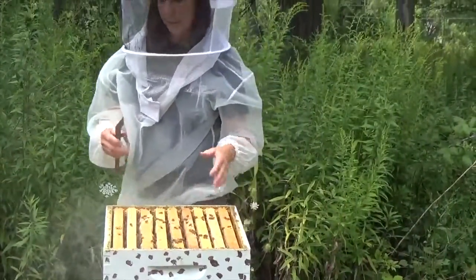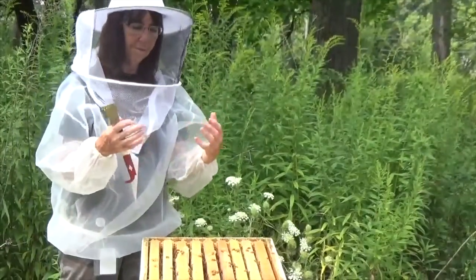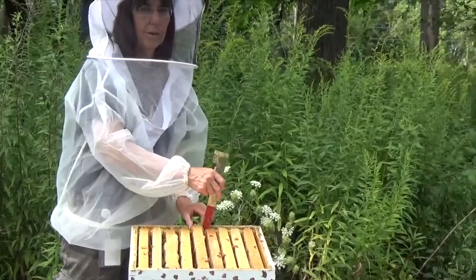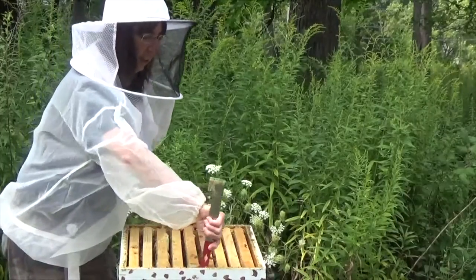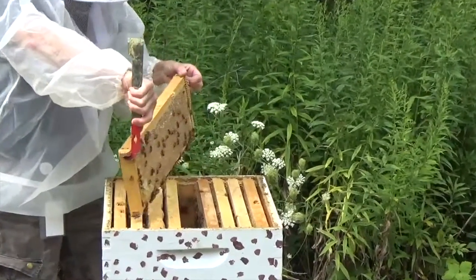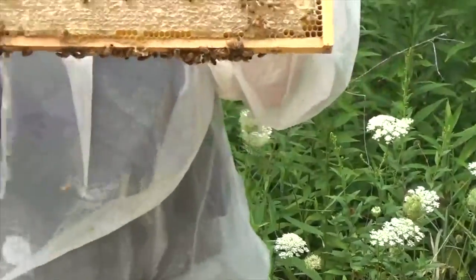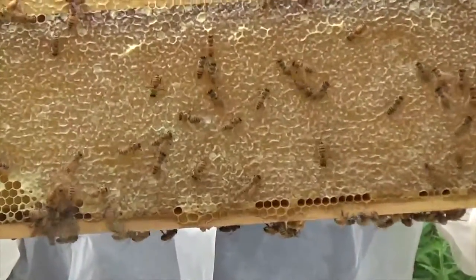When they bring the nectar in, they add some good enzymes and things and then they fan it. When they fan it, they bring the water level down — there's a lot of water in nectar. When they bring it down to a certain level, then it turns to honey. And when it's honey, they know it and they will cover it with wax. And that's when I see all this capped honey — then I know that it is harvestable.